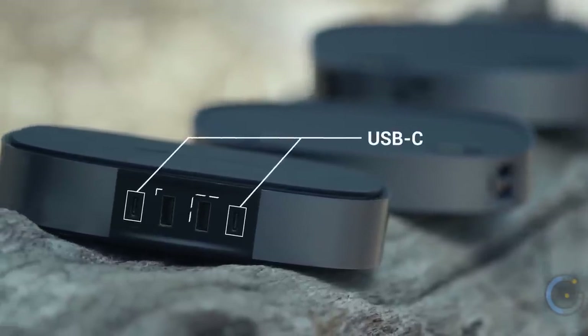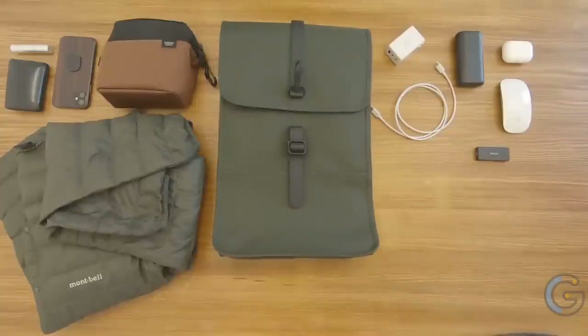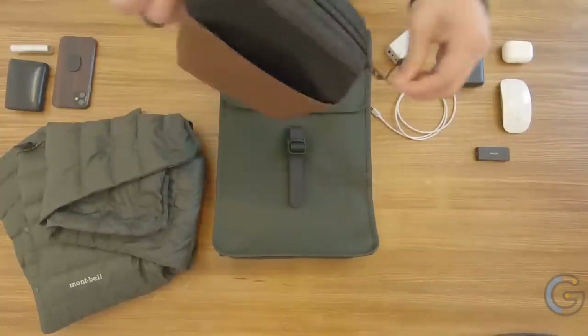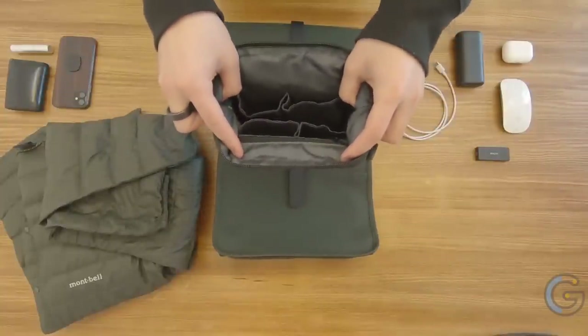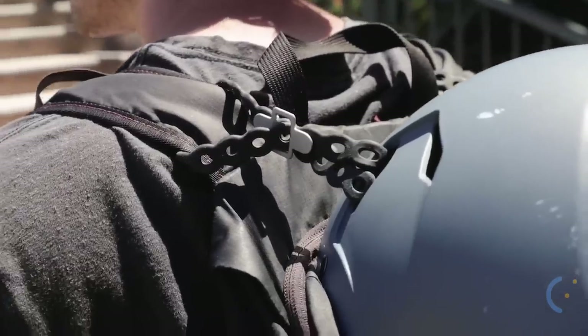A portable gadget you can bring anywhere, a sleek backpack, and a multi-purpose gadget — stick around, we have a lot more. All the links to the products are in the description below.